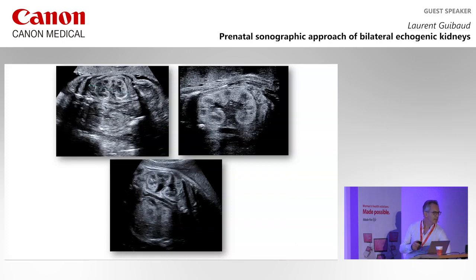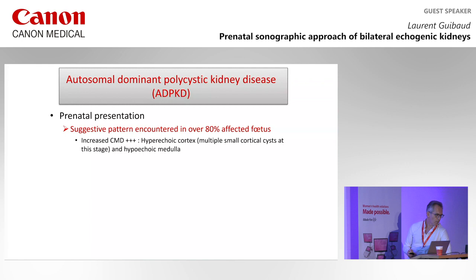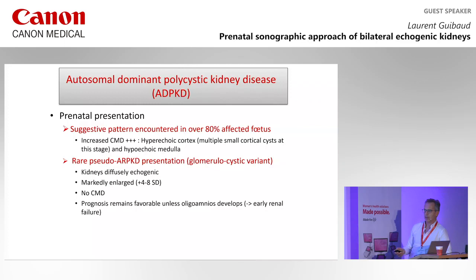There is another form: the rare pseudo-ARPKD form, which is the glomerulocystic variant. In that case, it looks like ARPKD, with markedly enlarged kidneys, no CMD, diffusely echogenic — but the prognosis remains favorable unless oligohydramnios develops. There may also be some kidneys that look almost normal.